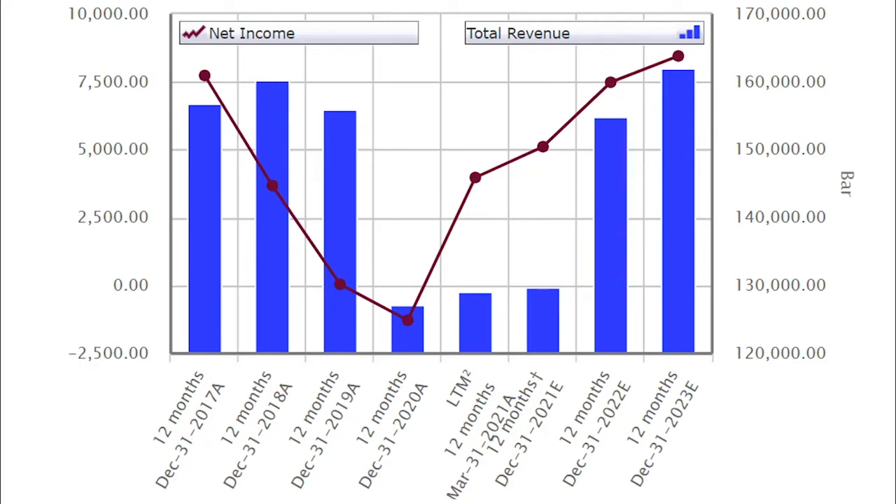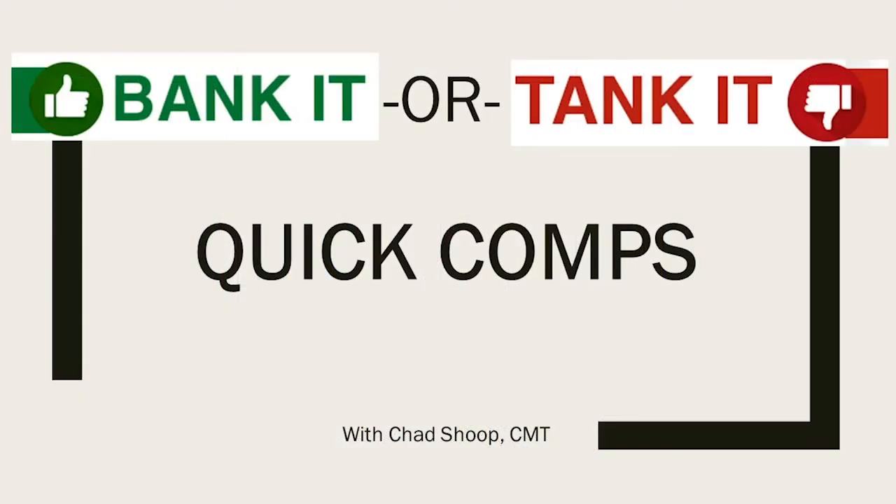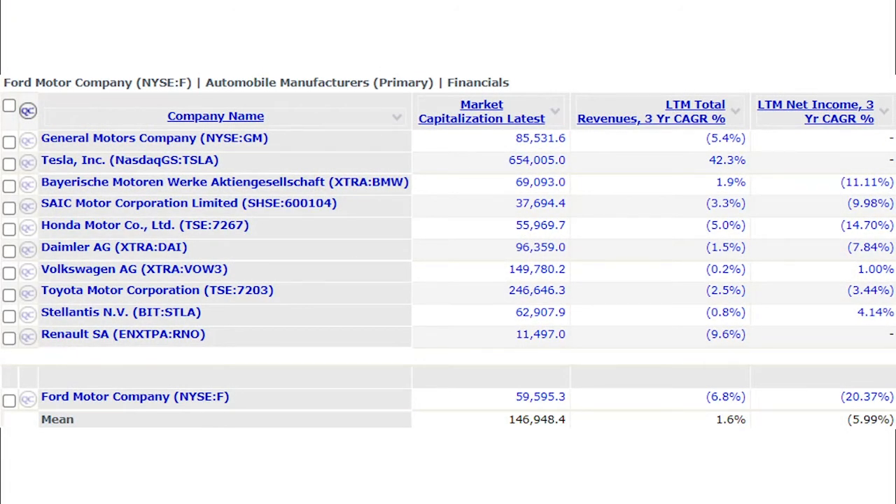Let's take a look at some quick comps and see how Ford stacks up against the competition. We have automobile giants — General Motors, Tesla, Honda, Daimler, Volkswagen, Toyota, and a few others. On market cap, Ford Motor Company is at $59 billion; Tesla is at $654 billion — that one car company is just massive and throws off the average. Only Volkswagen and Toyota are above $100 billion; the rest are under, and Ford is kind of in the middle of the pack. On three-year total revenue growth, Ford shows a 6.8% loss, and pretty much all companies except BMW and Tesla showed a loss.